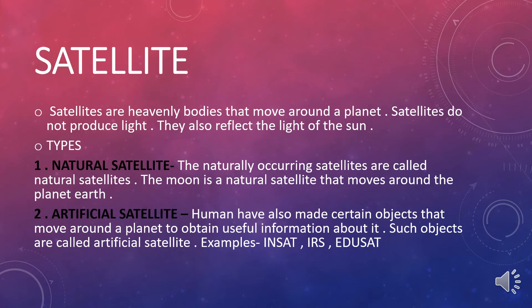Satellites are heavenly bodies that move around planets. Satellites do not produce light. They also reflect the light of the sun.